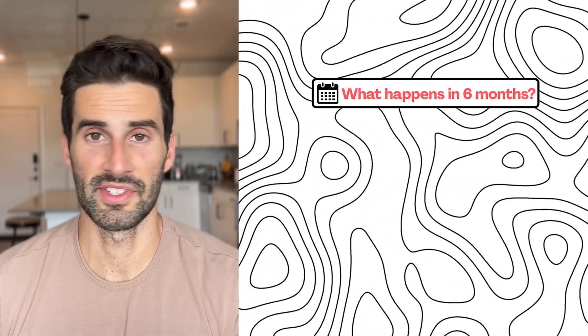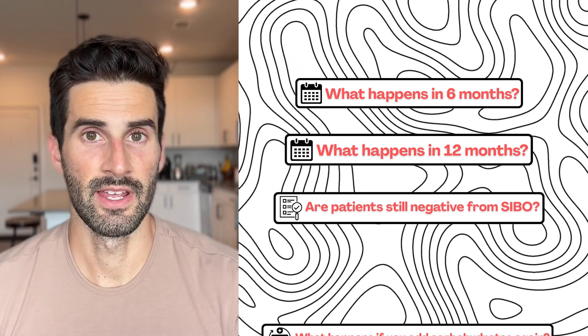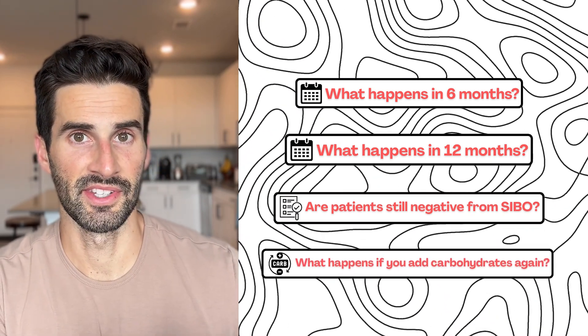There was also one patient out of the six who started with both hydrogen and methane SIBO, and after doing the carnivore diet treatment, this patient also tested negative for methane. These findings were somewhat interesting, showing that the carnivore diet can reduce gases on the lactose breath test after two to six weeks.